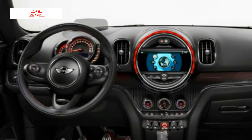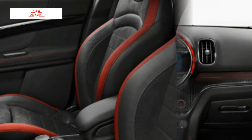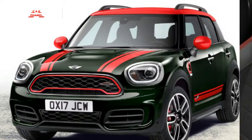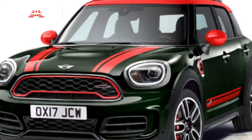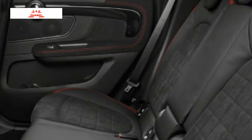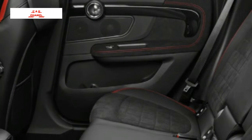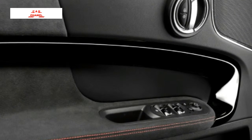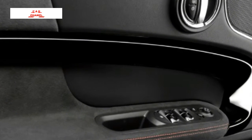The JCW Countryman's power is sent to all four wheels through either a standard six-speed manual or optional eight-speed automatic transmission. Although the automatic has launch control, both the manual and automatic JCW Countrymans will reach 60 mph in 6.2 seconds, on the way to a top speed of 145 mph.